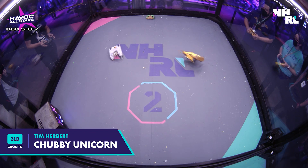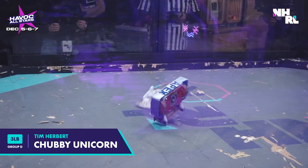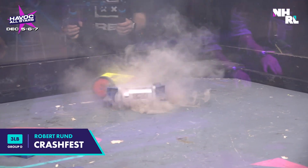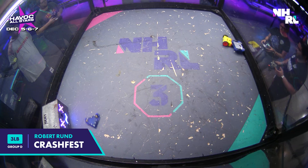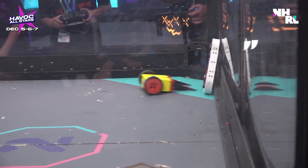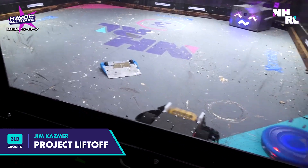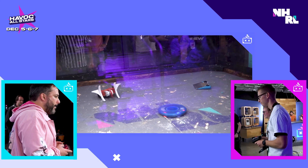As unassuming as a robot named Chubby Unicorn can possibly be, Tim Hebert's vertical spinner is ranked number two in all of the three-pound class. It's got a dual disc system, and it's so stable and reliable. The little sand shovel that could is Robert Run's Crash Fest. Don't let its McDonald's color scheme and lack of spinning weapon throw you off — this one's a real fighter, able to upend its opponents and put them into positions from which they cannot recover. The only melty brain spinner in all of Havoc All-Stars is Project Liftoff, which spins around in a circle ever so rapidly, using an onboard computer to translate around the arena, whacking into their opponents.